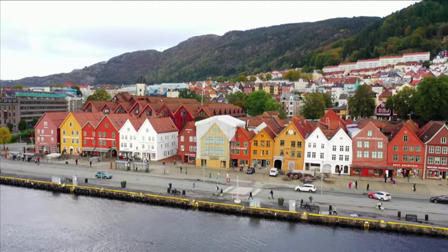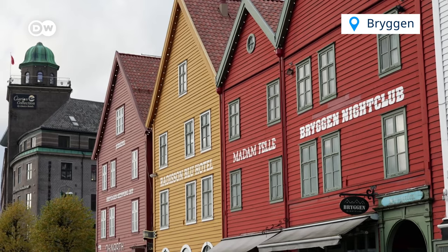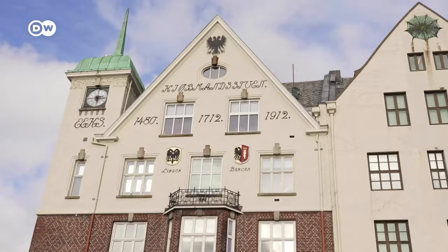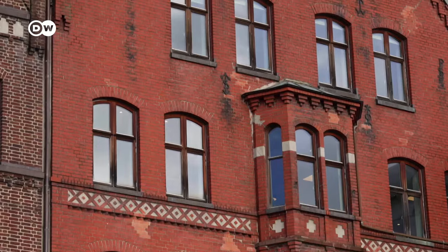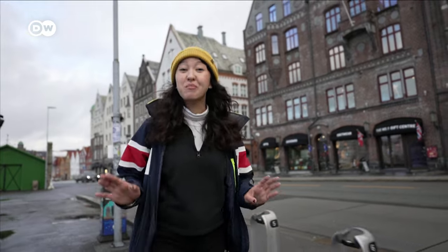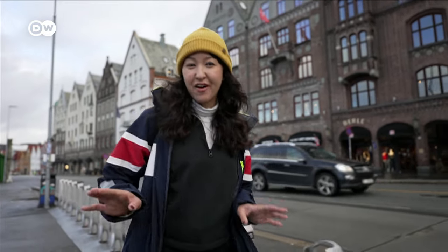When you search for images of Bergen, you'll discover Bryggen — a picturesque wharf with colorful wooden buildings and historic brick houses with connections to the Hanseatic League, a powerful trading alliance from the Middle Ages. The Hanseatic wharf of Bryggen is the city's oldest area. It used to be a key center for trade between Norway and Europe, and today it's a vibrant area full of shops, museums, galleries, and restaurants.